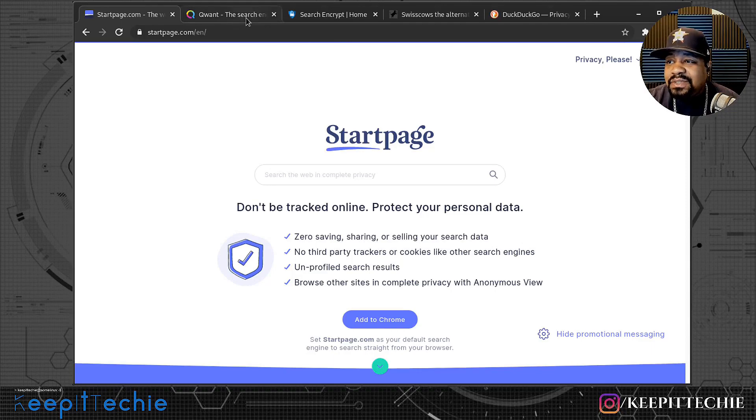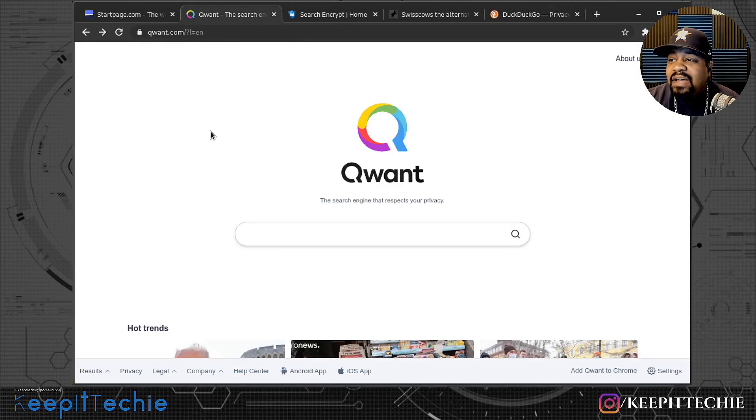The next one is Qwant — a search engine that respects your privacy. What I found really cool about this one is that it attempts to ensure neutrality in its search results. You may remember the net neutrality debate — well, Qwant does what it can to create equal footing for websites in its search results, because Google and a lot of big companies can manipulate search rankings.